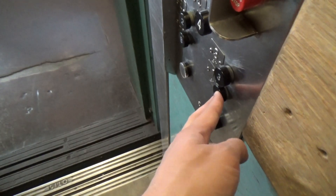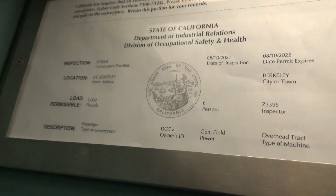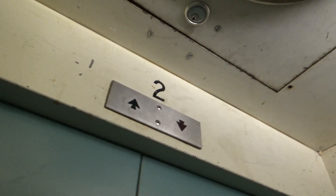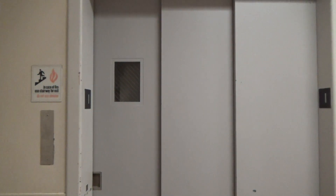It used to have a manual door. Look at that. Dude, that's amazing. That's so cool. Alright, that'll be it.